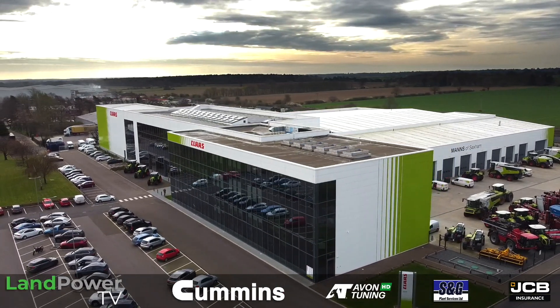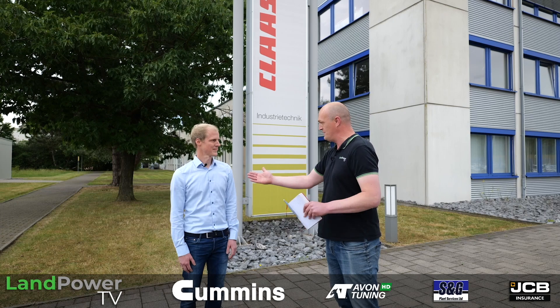But for now we are going to kick off in Paderborn and I am now joined by Mr. Sebastian Wagemann. Sebastian, first of all, just tell us your job title and what you do here.